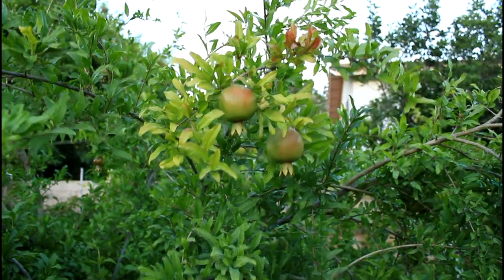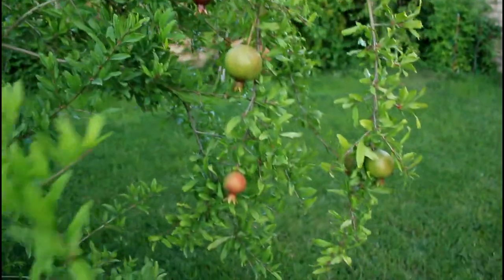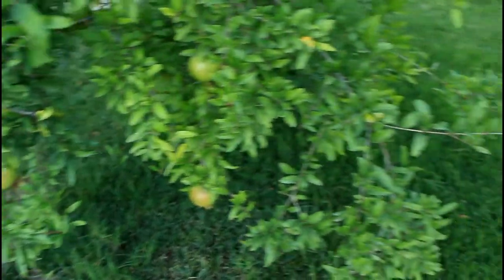This is the best our pomegranate tree has ever done. There are pomegranates everywhere. I think last year we maybe had 12 pomegranates; this year there are probably like 30 or 40 pomegranates hanging on this tree. They're everywhere.